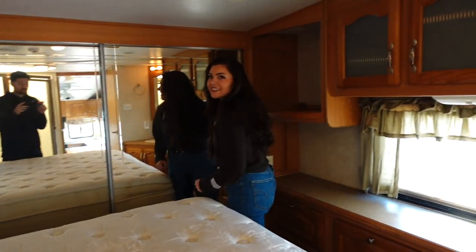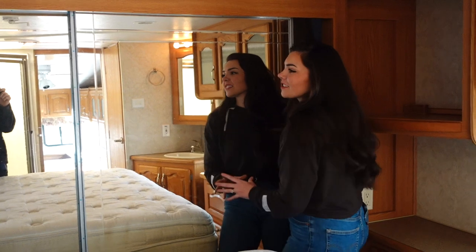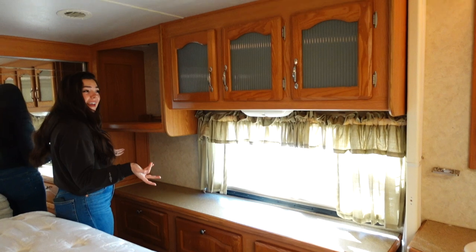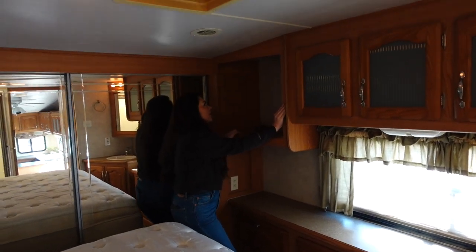I am super jealous — there is a giant closet in here. I will be keeping all of these cabinets; I don't know if we'd take anything down but if we did it would probably just be this one.